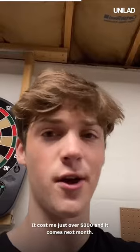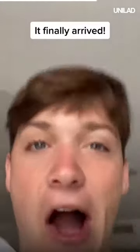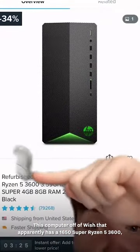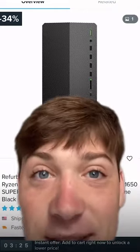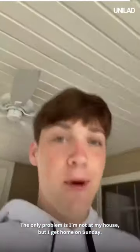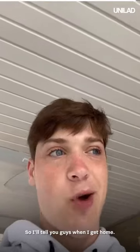It cost me just over $300, and it comes next month, so I will update you then. It finally arrived — this computer off of Wish that apparently has a 1650 Super and Ryzen 5 3600. The only problem is I'm not at my house, but I get home on Sunday.